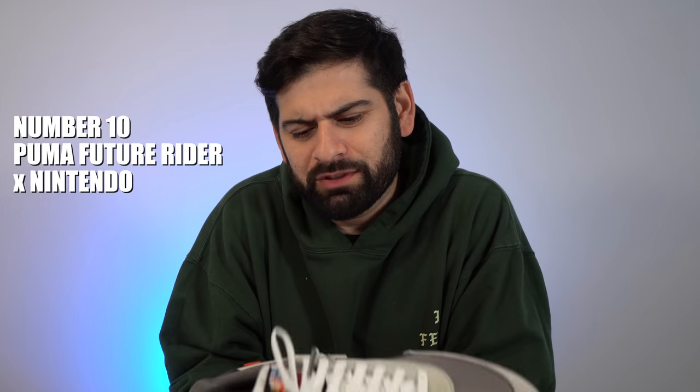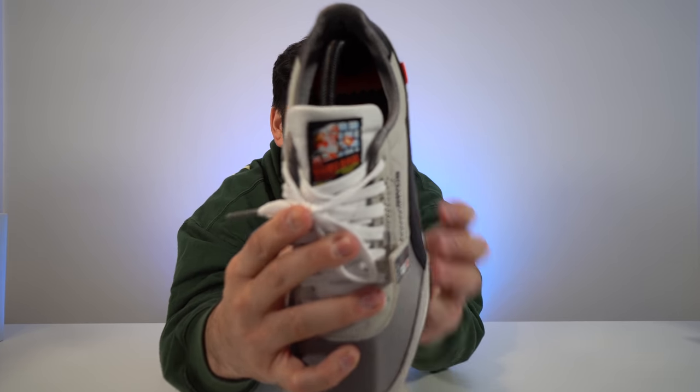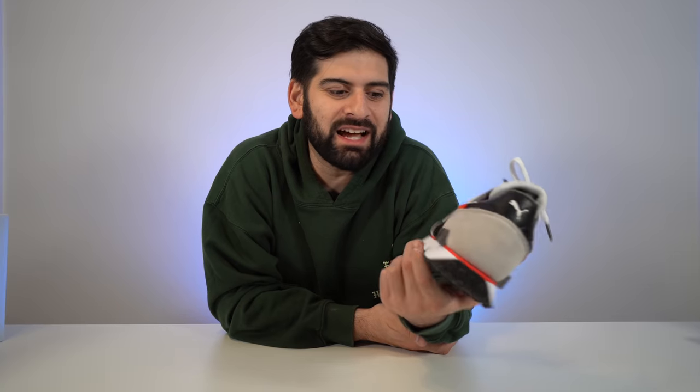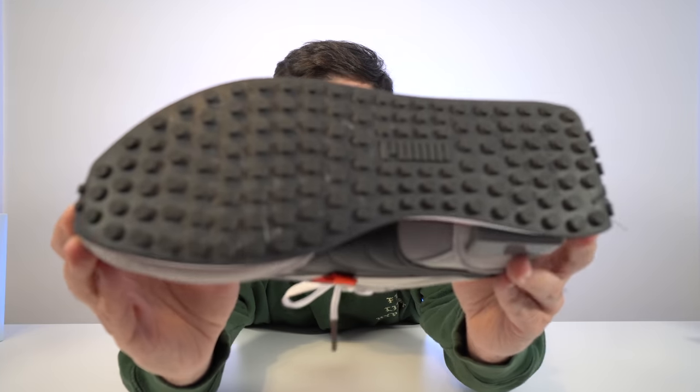At number 10 I'm going with the Puma Rider. Anytime I talk Puma on my channel y'all think I'm capping — I'm not. This one stands out as one of the best collaborations because it was executed perfectly. It represents the old-school Nintendo system: there's a patch on the tongue that's the cover of the old Mario game, plus the Nintendo controller. The suede and leather quality are great, and I actually wear these all the time.